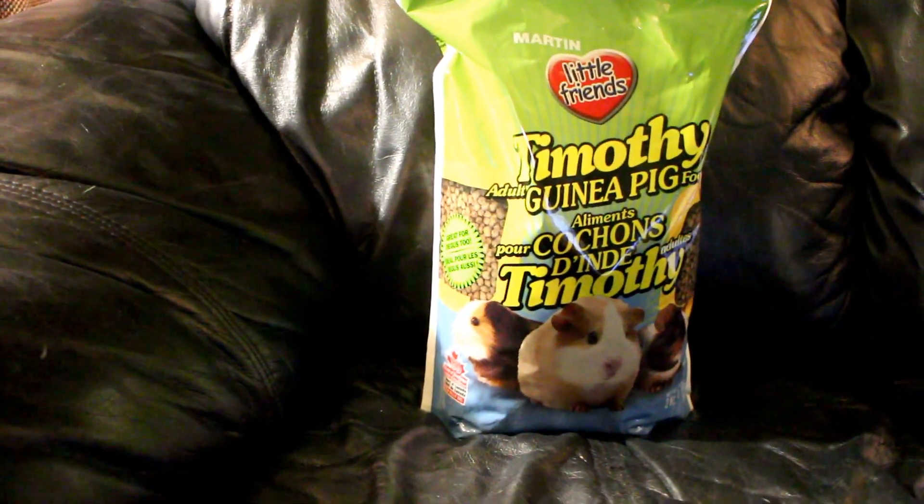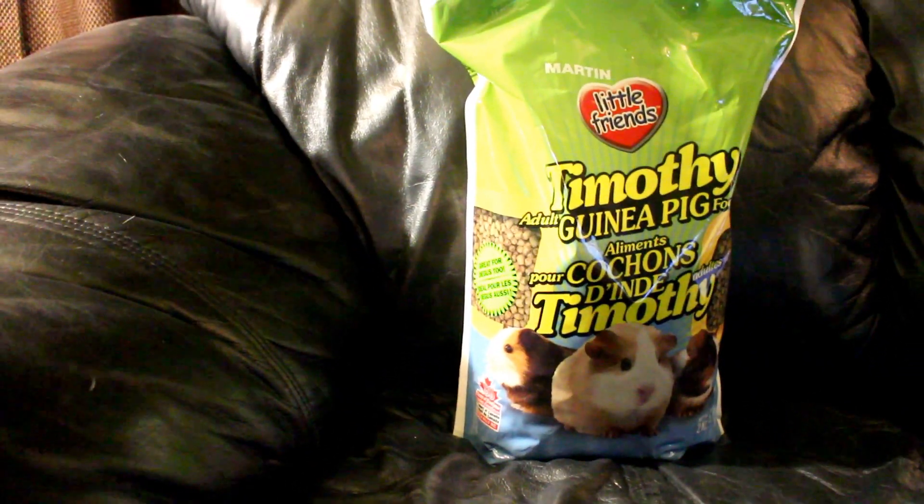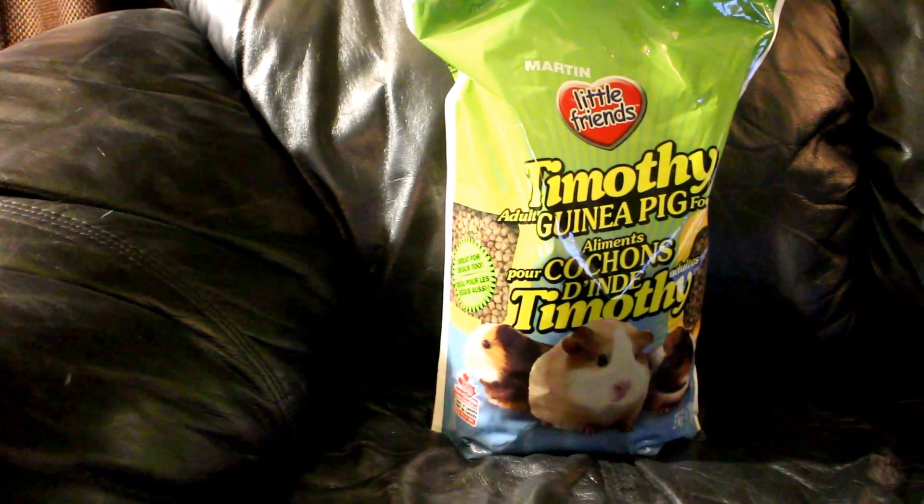Hello, this is Carly from Carly's Cavie House. I'm just making a video today on some of the products that I feed Batman and the Riddler.